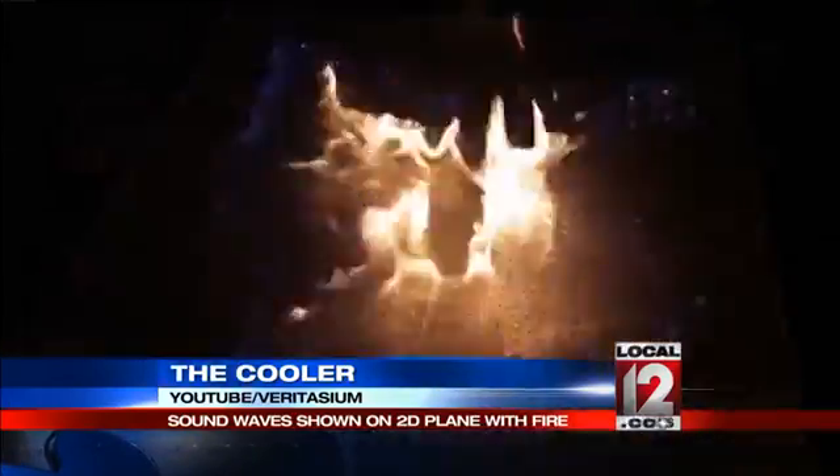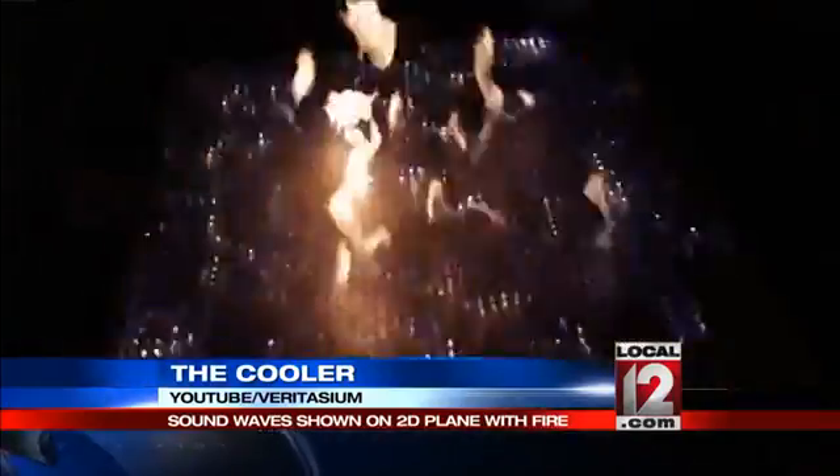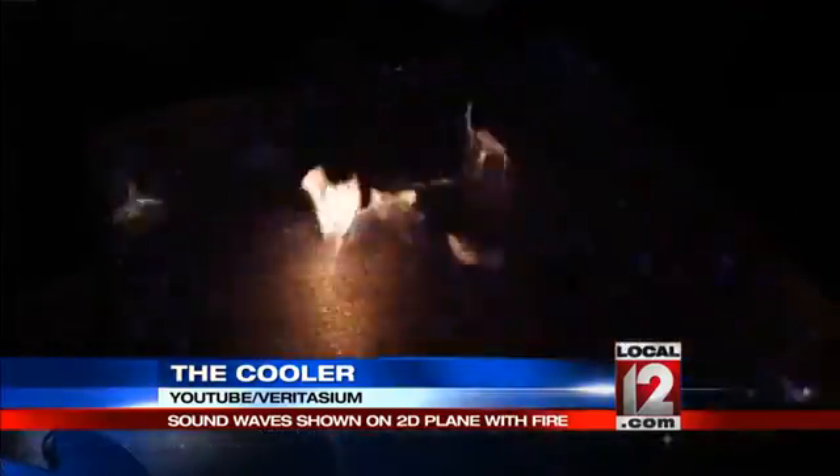Now, despite what it might look like, this is not just video of a bunch of dudes playing with fire. Well, I mean, it is. However, they're not just dudes — they're physicists. Danish physicists, to be more specific.